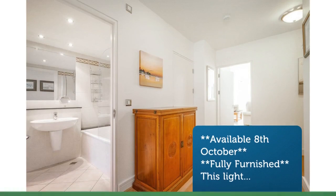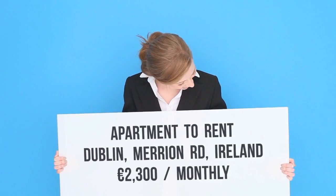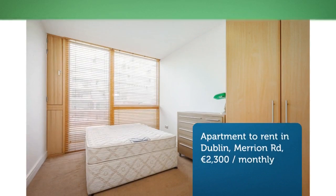Accommodation consists of a large entrance hallway, two double bedrooms both with built-in wardrobes, one of which is en-suite and the other has a jack-and-jill door to the main bathroom.